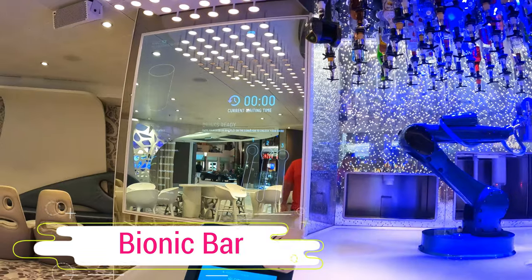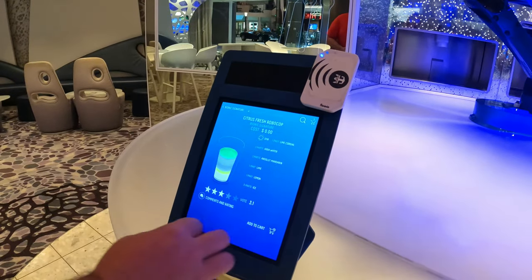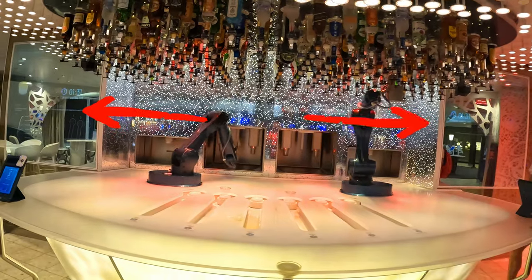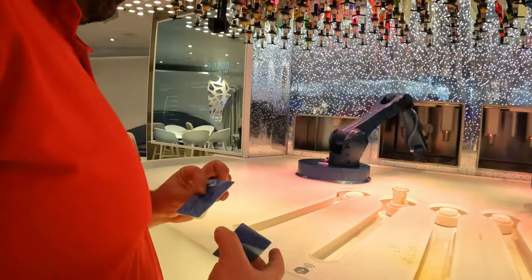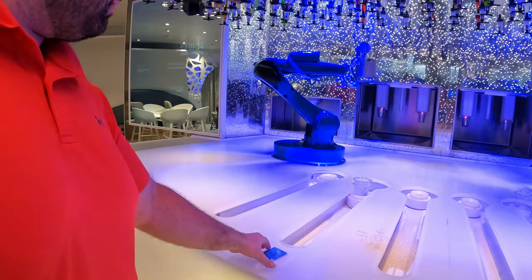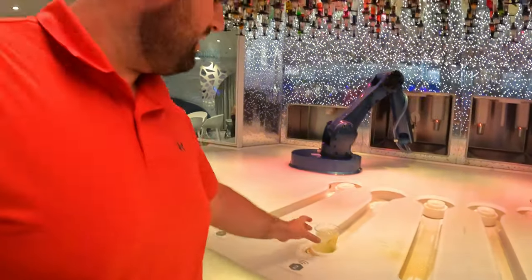At the Bionic Bar, you can start by ordering your drink from a tablet. There'll be a digital mirror screen to the left and right of the robots which will tell you whose drink they are currently working on. When yours is ready, it will dispense your drink and keep it locked until you scan your CPASS card to make sure that it's your drink.